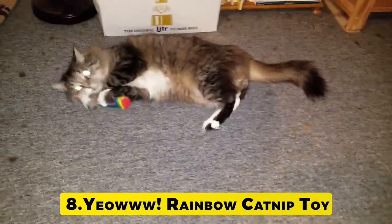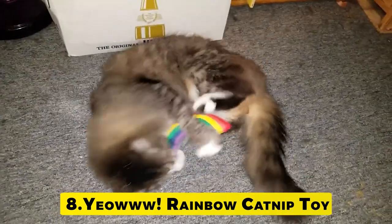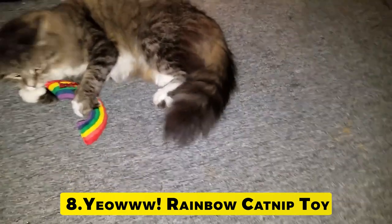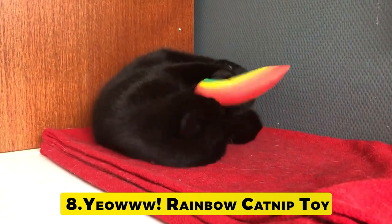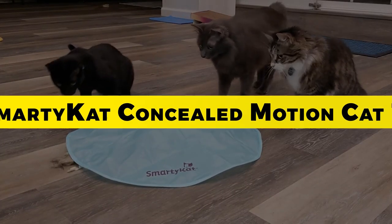Number 8: Yowa Rainbow Catnip Toy. There is no doubting the cat-attracting strength of the catnip in the Yowa line of toys. Though the cigar, banana and other versions are all equally attractive to felines, this colorful rainbow will look the cutest as it gets knocked around on your floor.